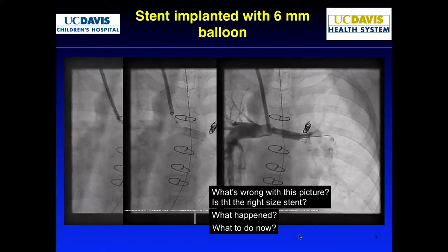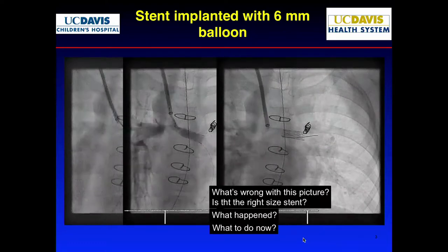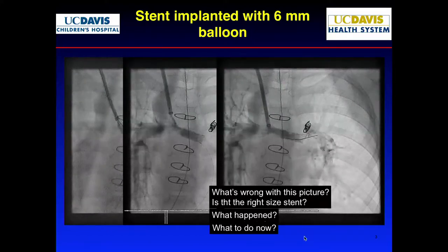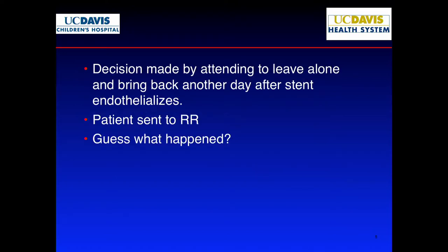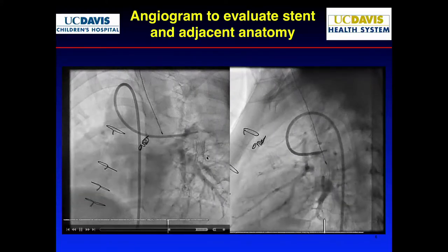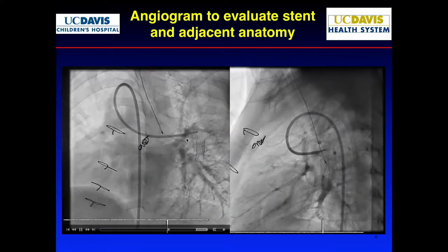Options: go back with wire and try a bigger balloon, but you also risk embolizing it further. Maybe leave it in position, let it endothelialize, and come back to further dilate it — knowing you still have to deal with the unstented part of the stenosis. That was the plan. The kid went home, and we saw him in clinic the next day. The stent had milked itself out into the distal LPA. You can clearly see how much bigger the LPA was compared to the stent.